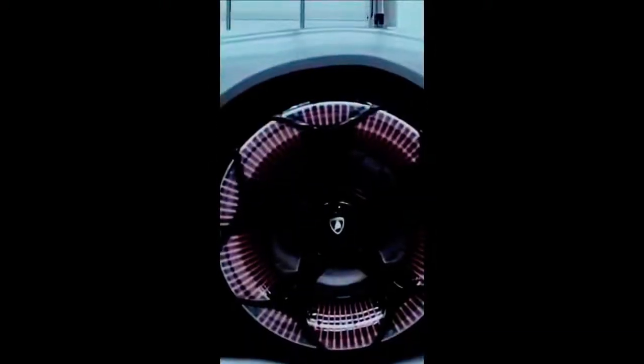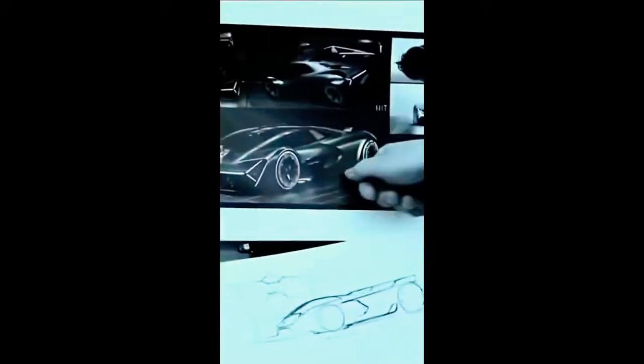The Lamborghini Terzo Millennio, which stands for 3rd Millennium, was an electric car that the company revealed in 2017, and was the first design that resulted from a multi-year partnership with the Massachusetts Institute of Technology.